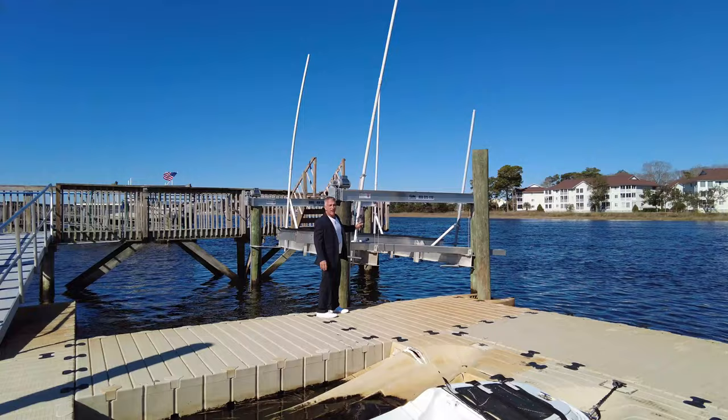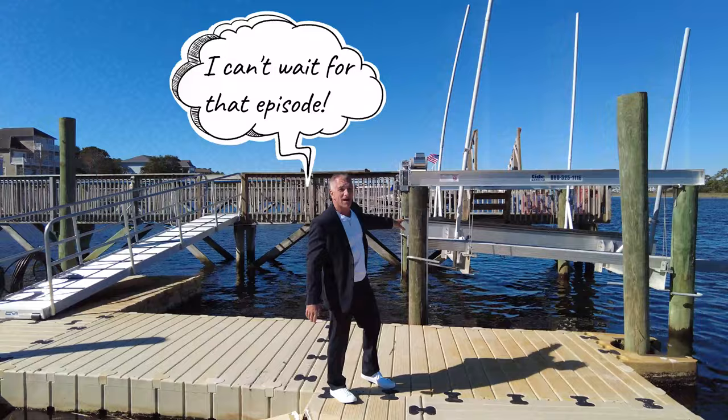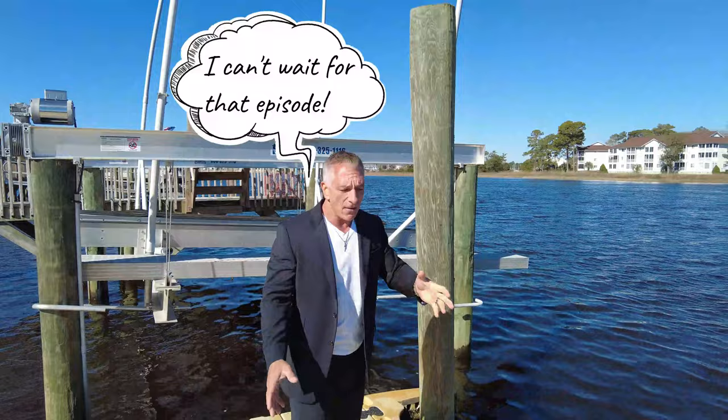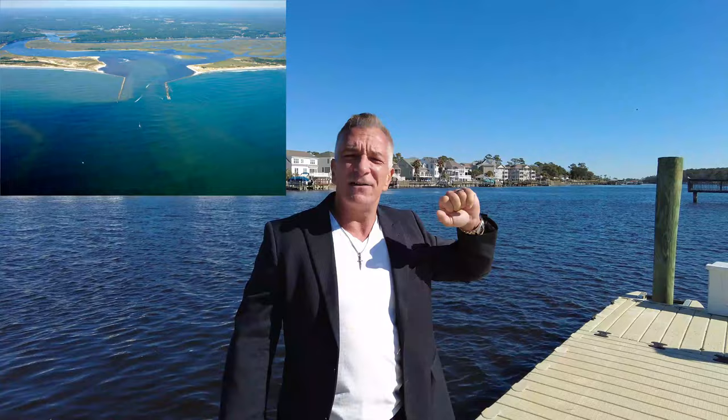I'll point out a boat lift. Some of you may have boat lifts at your rentals. We're going to talk about boat lifts specifically — and fishermen and anglers at your vacation rental — in a whole other episode, because there's a lot to discuss. This is the Intracoastal Waterway and about four miles north of here are the outlets to the jetties at Little River and Bird Island, where people go out into the ocean from their boats.